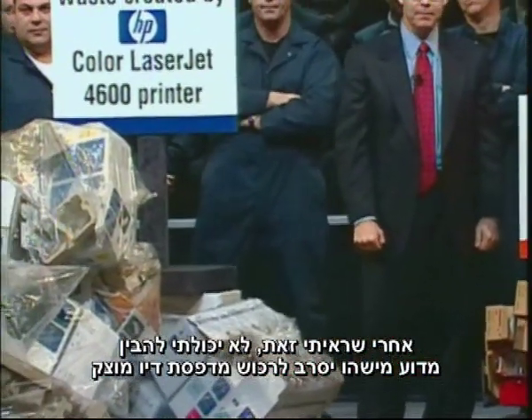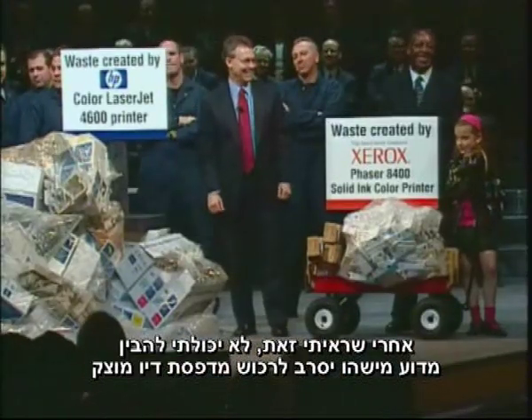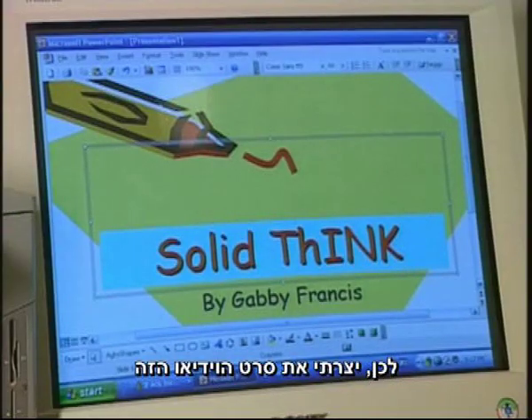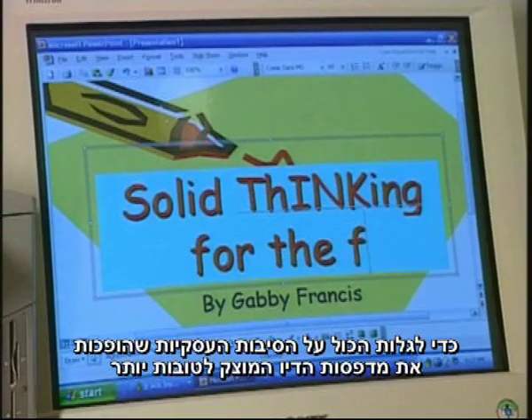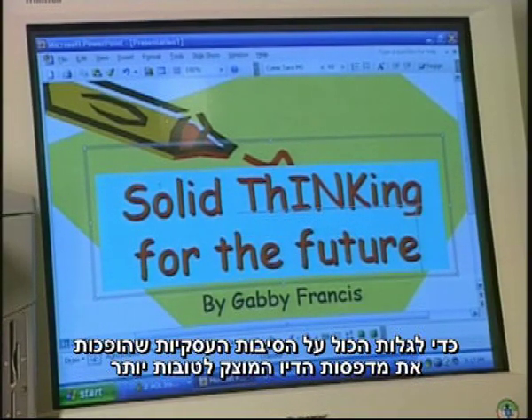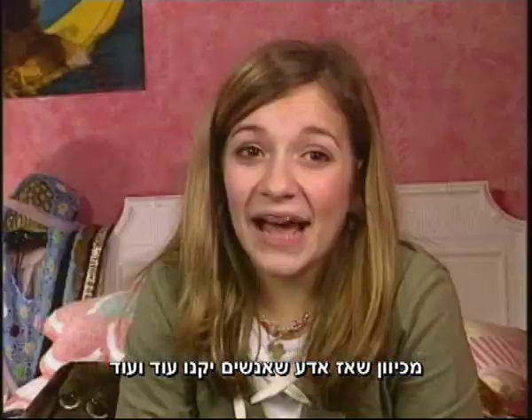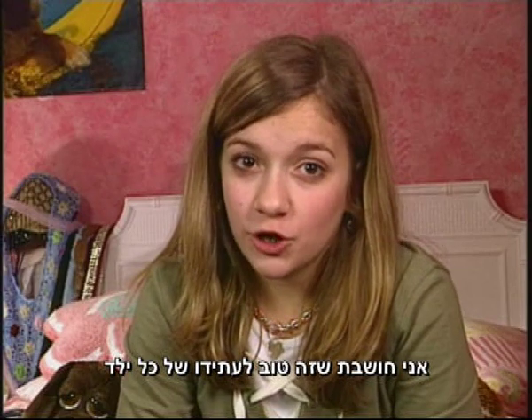After I saw that, I couldn't understand why anyone wouldn't buy a solid ink printer. But I was eight. So I made this video to find out all the business reasons why solid ink printers really are better. Because then I'll know that people will buy lots and lots of them. I think that's good for every kid's future.